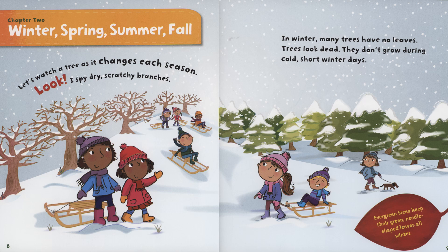Look, I spy dry, scratchy branches. In winter, many trees have no leaves. Trees look dead. They don't grow during cold, short winter days. Evergreen trees keep their green, needle-shaped leaves all winter.